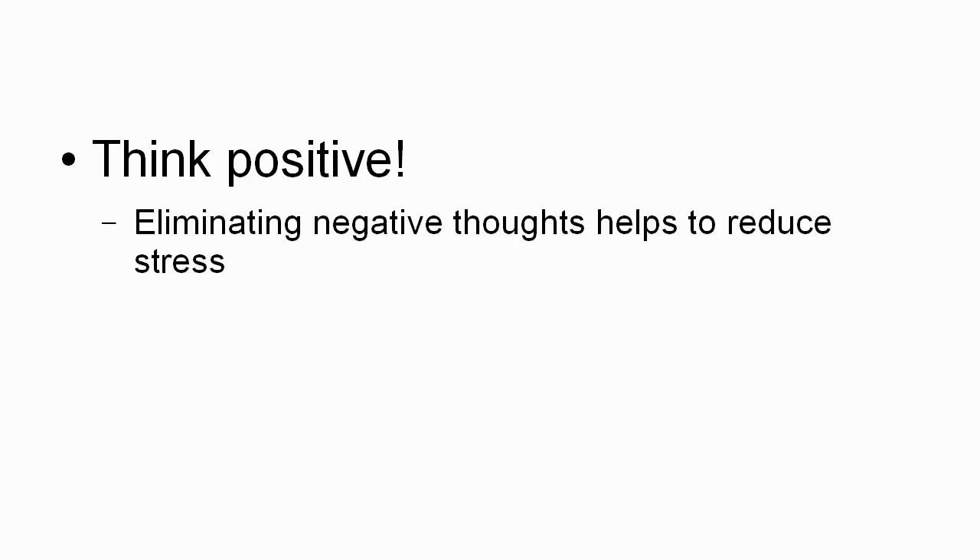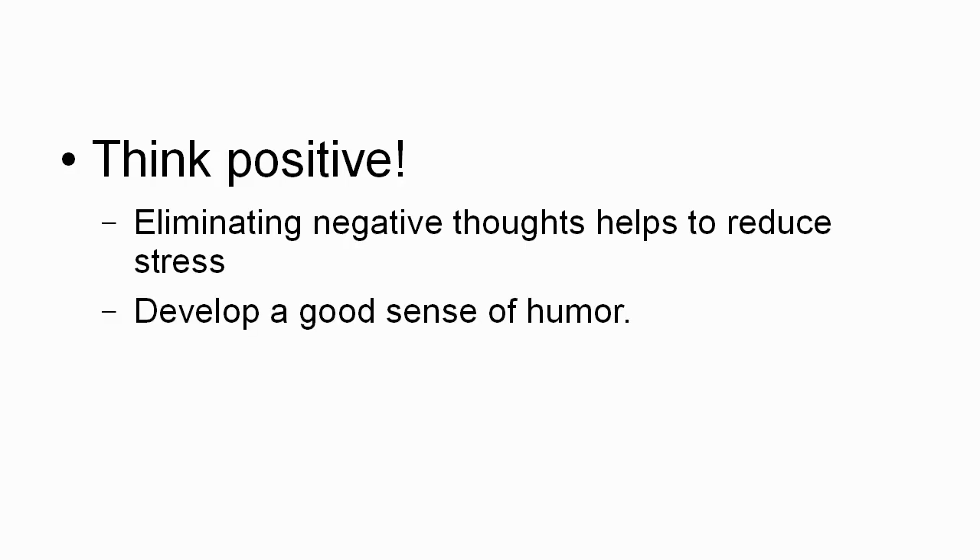And finally, you want to think positive. Eliminating negative thoughts does help to reduce stress. If you always look on the bright side of life and look for the positive in situations, that's going to cut down on the stress because you're not going to have this constant negativity hammering at you all the time, which can be very stressful. And of course, it helps to develop a good sense of humor — see the funny side in every situation. That can help to reduce stress because it helps to reduce fear, and fear is a big part of the fight or flight response.